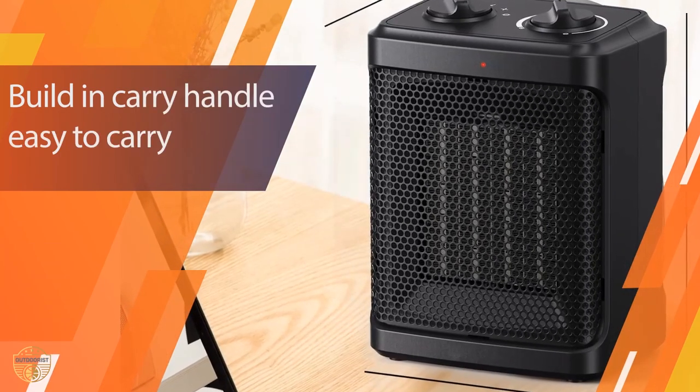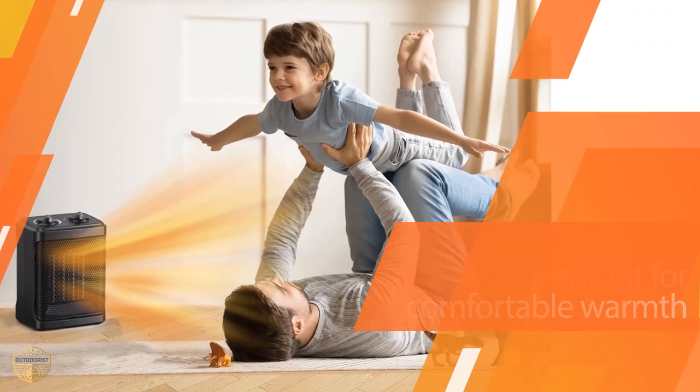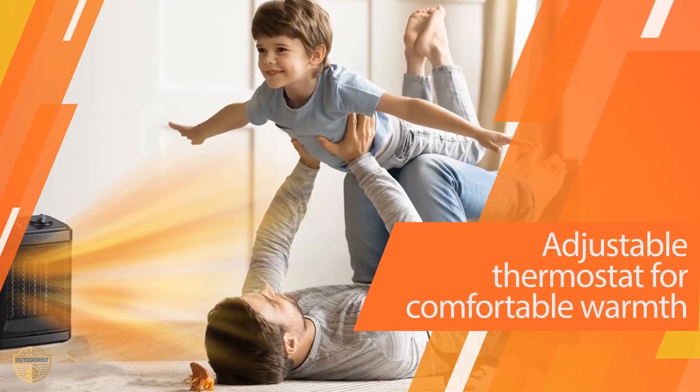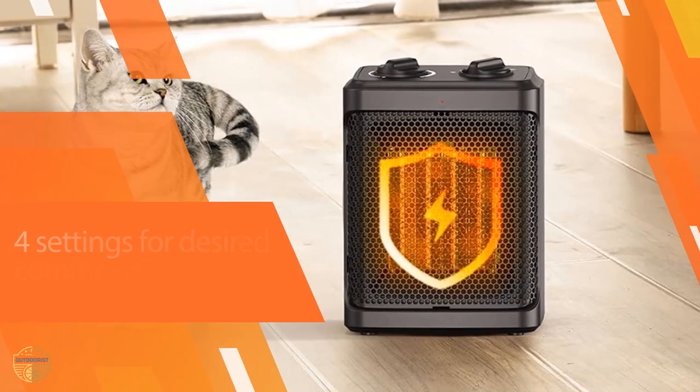This heater comes with two safety features: overheat auto shutoff and tip-over auto shutoff. These safety features give you peace of mind so you can let life happen.